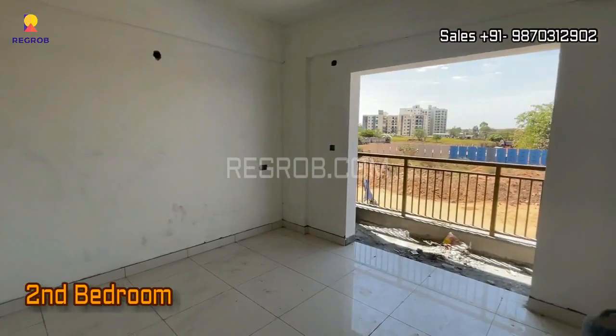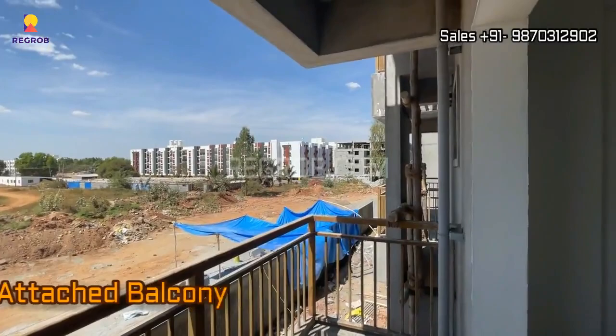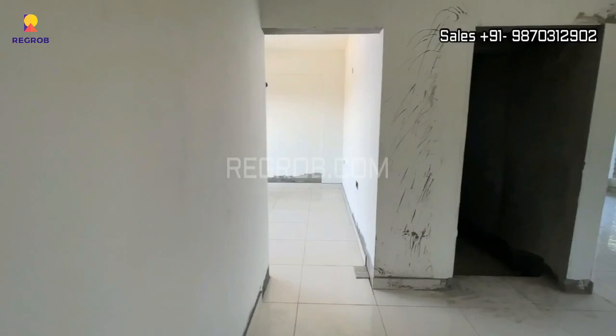And just next to this we have the second bedroom. This room is designed with an attached balcony, and the room also has an attached washroom.